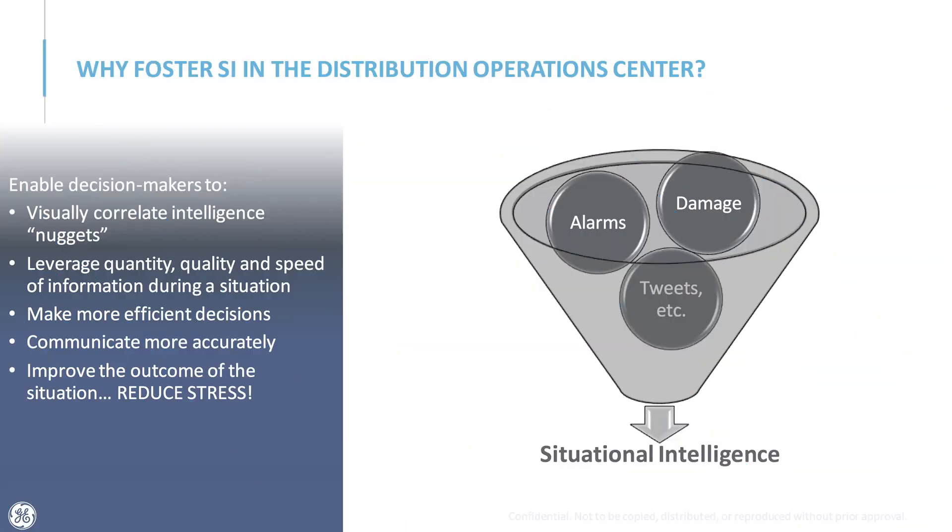How do we foster situational intelligence in the distribution operations center? It's really about creating visual awareness — knowing where the outage management system may predict an outage, but also knowing where other relevant things come into play and correlating that information into actionable intelligence to dispatch crews. Making the whole process more streamlined helps during a storm when tensions are running high and people are under stress in the control room.